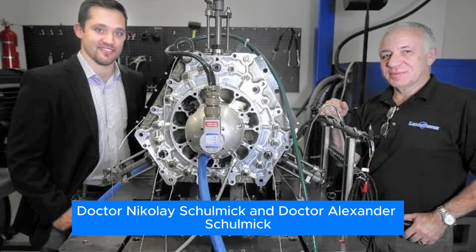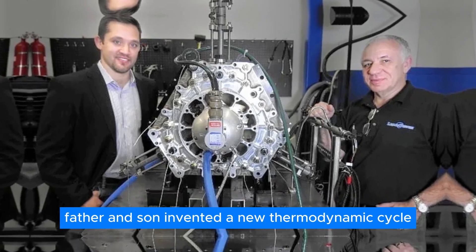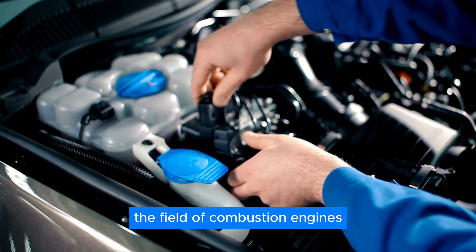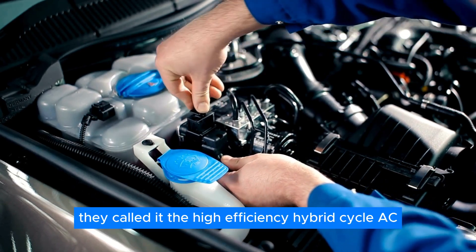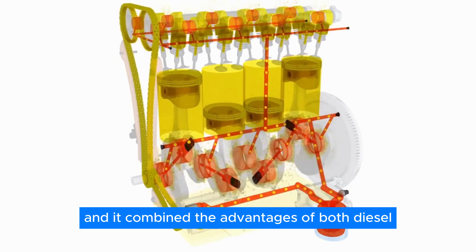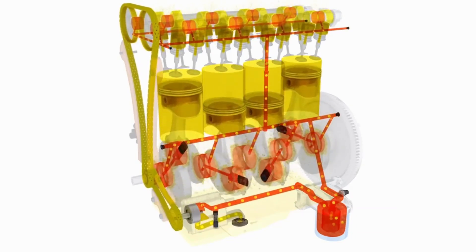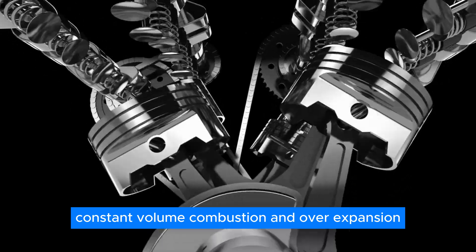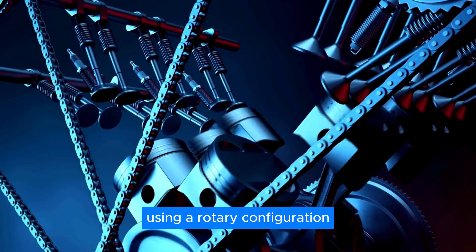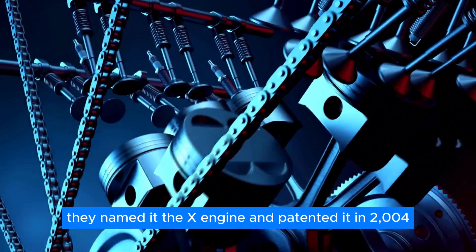In 2003, Dr. Nikolay Shkolnik and Dr. Alexander Shkolnik, father and son, invented a new thermodynamic cycle that could revolutionize the field of combustion engines. They called it the High Efficiency Hybrid Cycle, and it combined the advantages of both diesel and gasoline engines, such as a high compression ratio, constant volume combustion, and over-expansion. They also developed an engine design that could implement this cycle using a rotary configuration, named it the X-engine, and patented it in 2004.